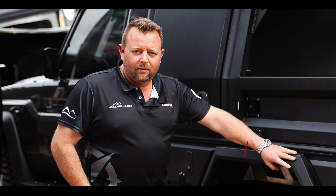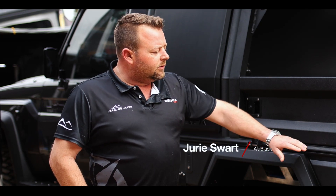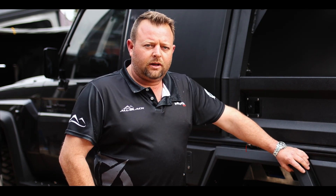Hi guys, I'm Juri Swart from Alublack South Africa and today I would like to introduce to you our multifunctional flatbed tray system.